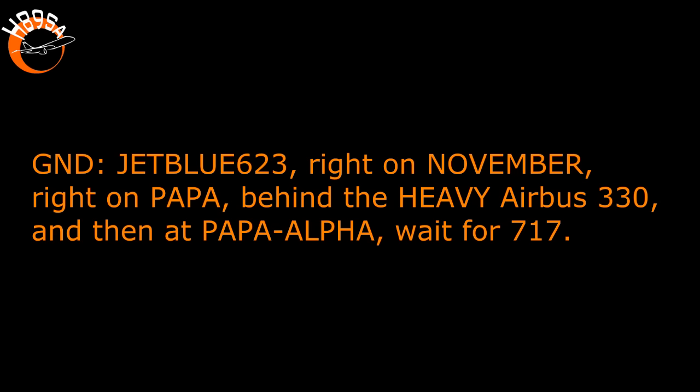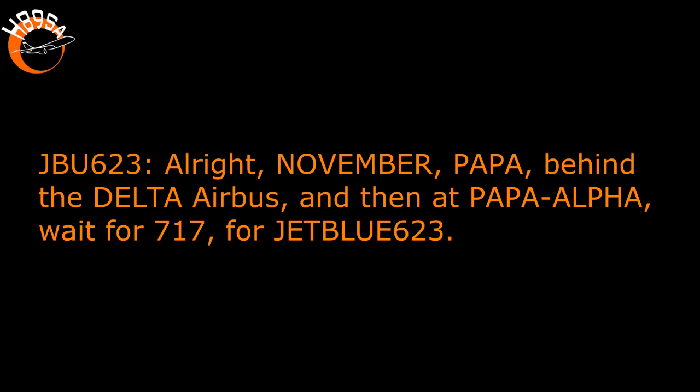JetBlue 623, right on November, right on Papa, behind the heavy Airbus 330, and then at Papa Alpha, wait for a 717. November Papa, behind the Delta Airbus, and then Papa Alpha, wait for a 717. JetBlue 623. Thank you.